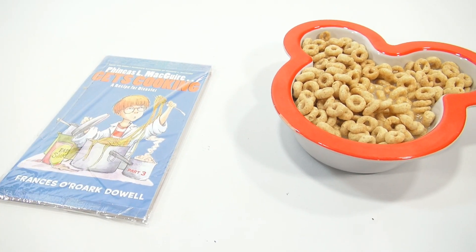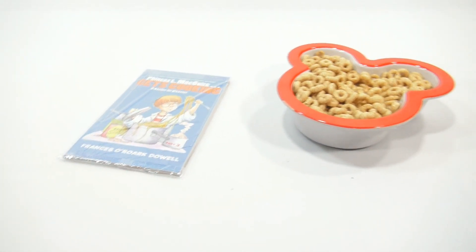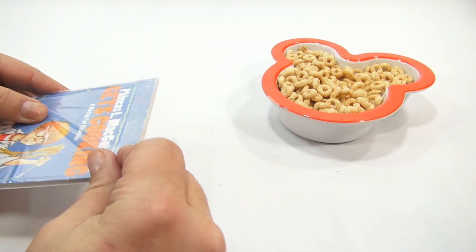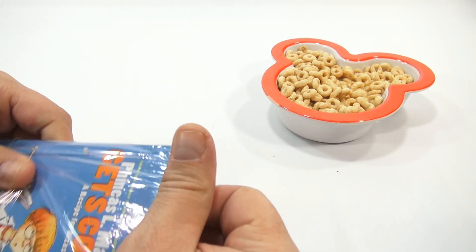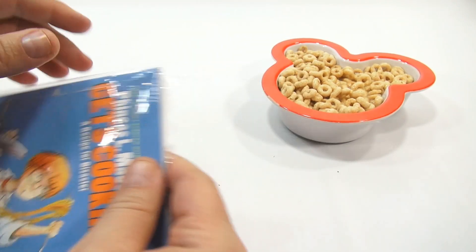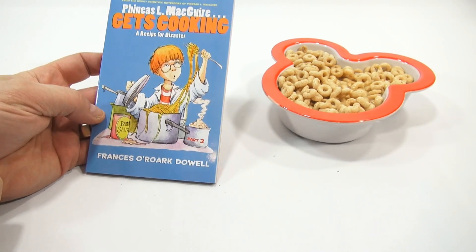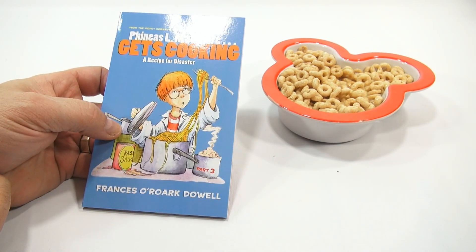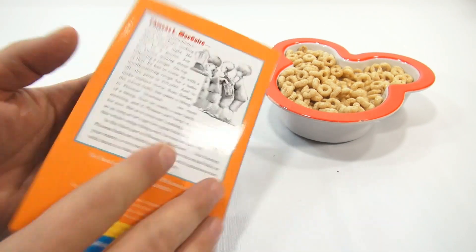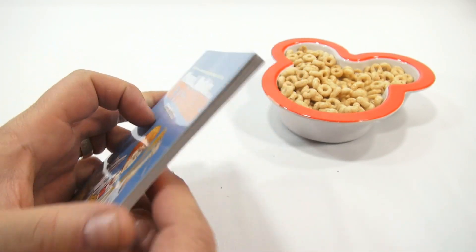Let me make a quick adjustment here. Sorry about those bangings — that's my tripod. That normally doesn't happen, but I got a weird adjustment on the tripod today. Let's get it out of the plastic. It says 'Phineas L. McGuire Gets Cooking: A Recipe for Disaster.' Yes, it's Phineas — I almost thought it was spelled differently the way that font is.